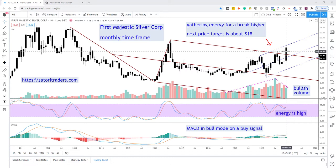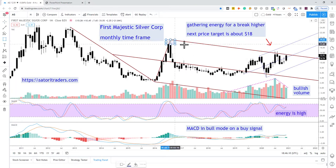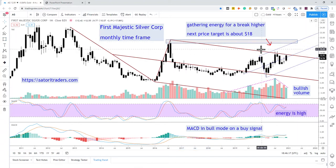Price is just kind of waiting there, gathering energy. The bullish perspective is that we're going to break higher from here. Our next price target — I'm basing it on some expected resistance from this prior high — is roughly 17.75 up to 18. I like to draw support and resistance zones as rectangles to show that it is a zone and not just a straight line.